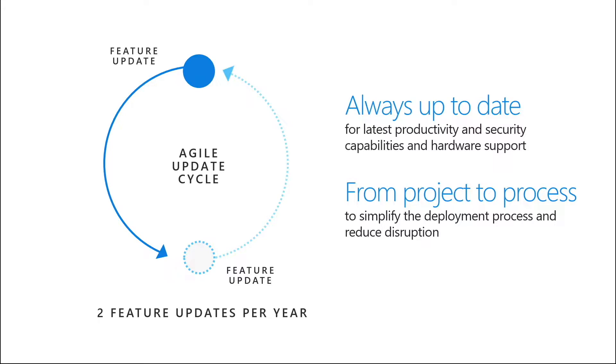Previously with Windows, the update process was that a service pack gets released. You then test it with all of your specific line of business applications before rolling it out to users. It's a really big project and it happens every couple of years or so. We want to shift that mentality with Windows 10 and turn that more into a consistent process. There are a few tips and things that you can set into place that'll help you get on par with our feature updates every twice a year or so.